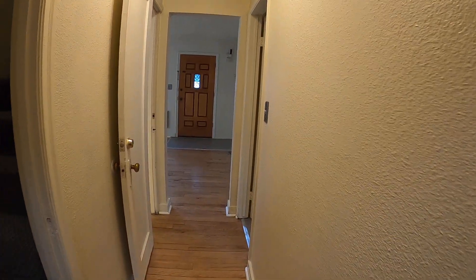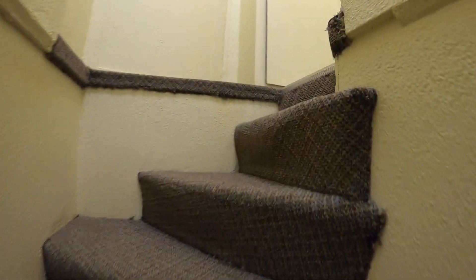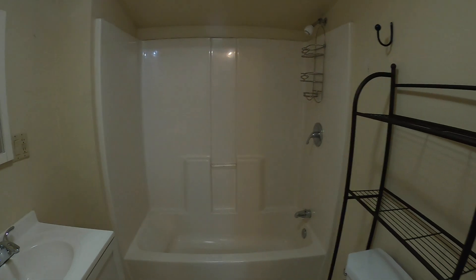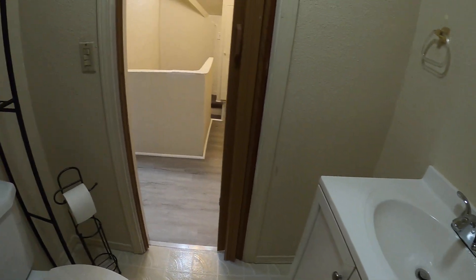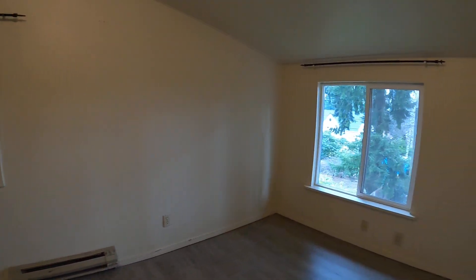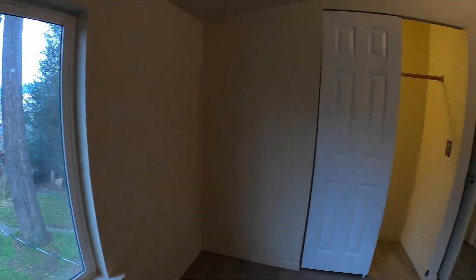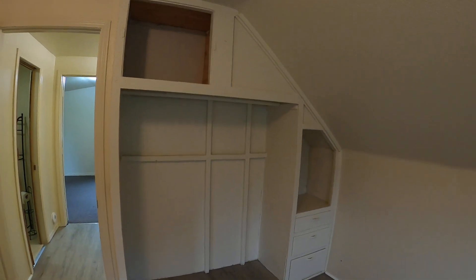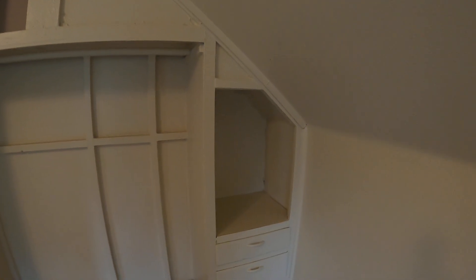And then back to this hallway. If we go up the stairs, it takes us to the other two bedrooms. First, the bathroom upstairs. First closet, and then the built-in closet, shelves, drawers.